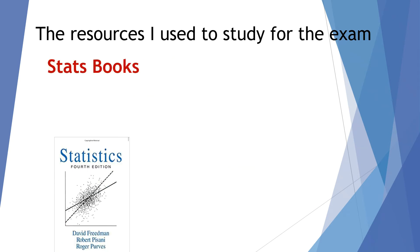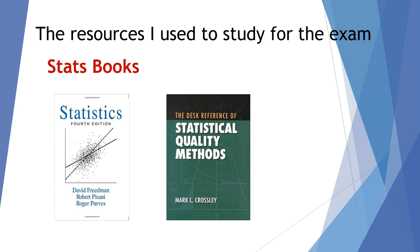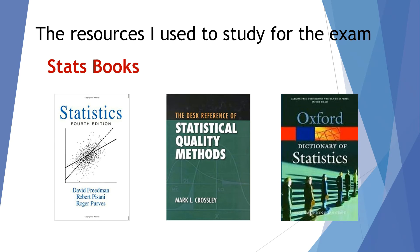In terms of stats books, my favorite one is written by Freedman, Pisani, and Purves — it's called Statistics, and this is the fourth edition. I also used Statistical Quality Methods: The Desk Reference written by Mark Crossley. And this Dictionary of Statistics from Oxford was also a great reference to take with me into the exam room. I actually opened it a couple of times during the exam for material I had never come across in other resources, and it served me very well.